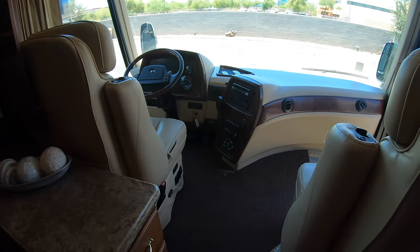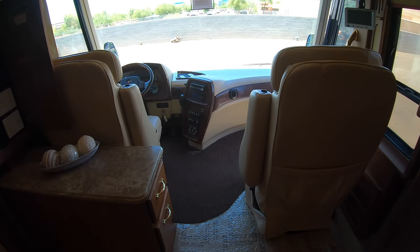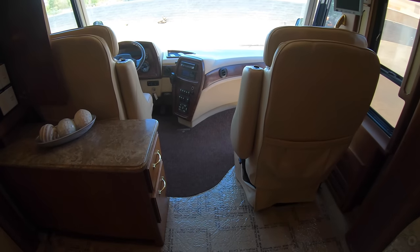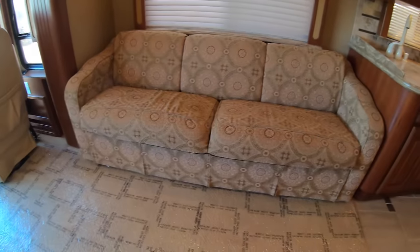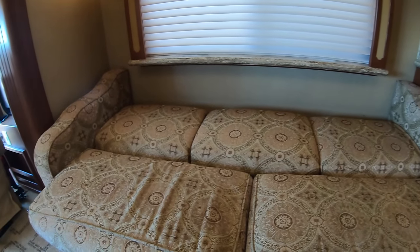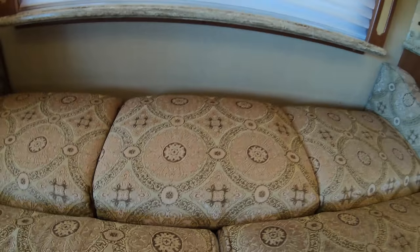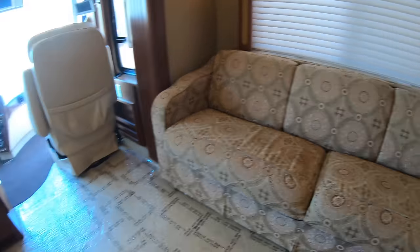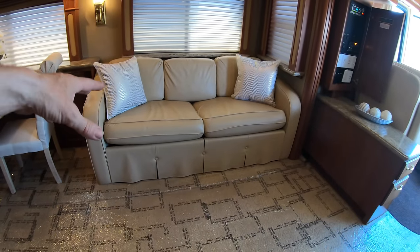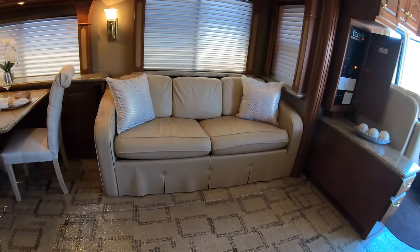Looks like it was sold by Lazy Days out in Florida — it's got the Crown Club mat in it, nice addition. Nice little couch here — this is going to flip out into a jackknife sofa, just like so, then flip it up, shove that back in, and boom, it's stowed. This is going to be an air mattress, so it'll flip out like a conventional bed in a couple stages with an air mattress inside.